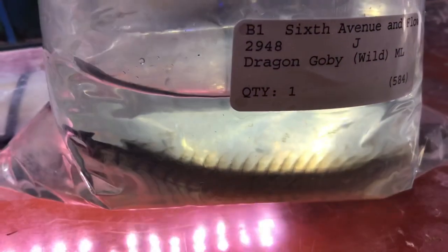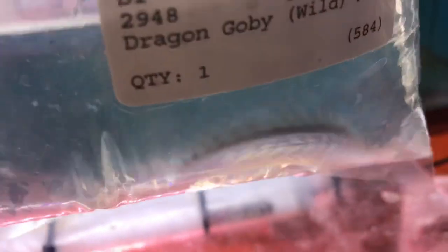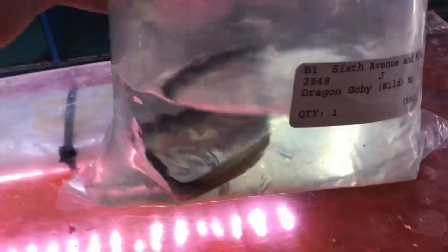We've got a nice-sized dragon goby — I love these guys, so prehistoric looking. I believe they're another fish that's brackish in nature. And we've got some African rope fish — these guys are fun.